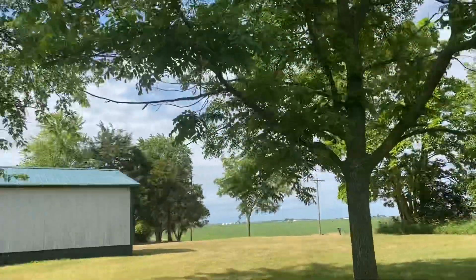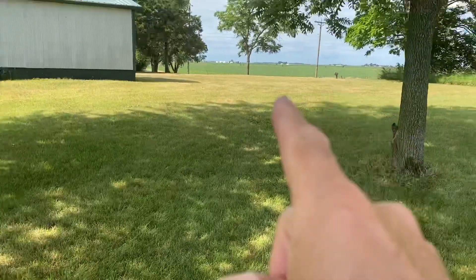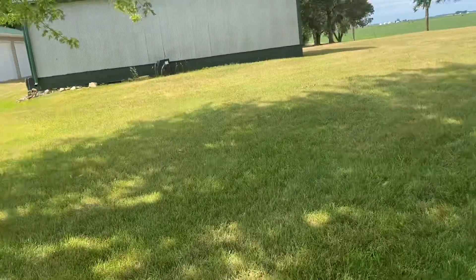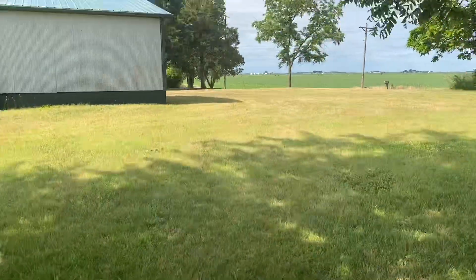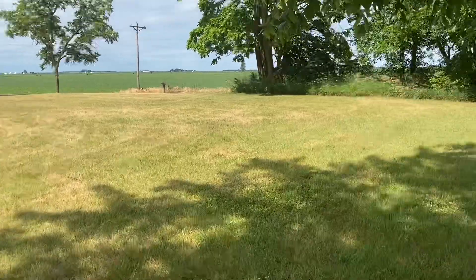Walnuts all over the place — I got one, two, three right there, and there's another one up in the front yard. They make a mess in the fall when all those walnuts start falling.